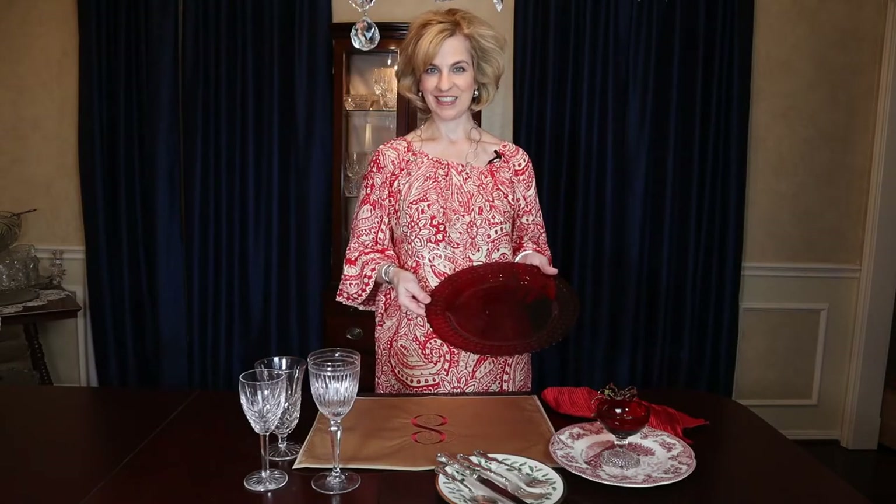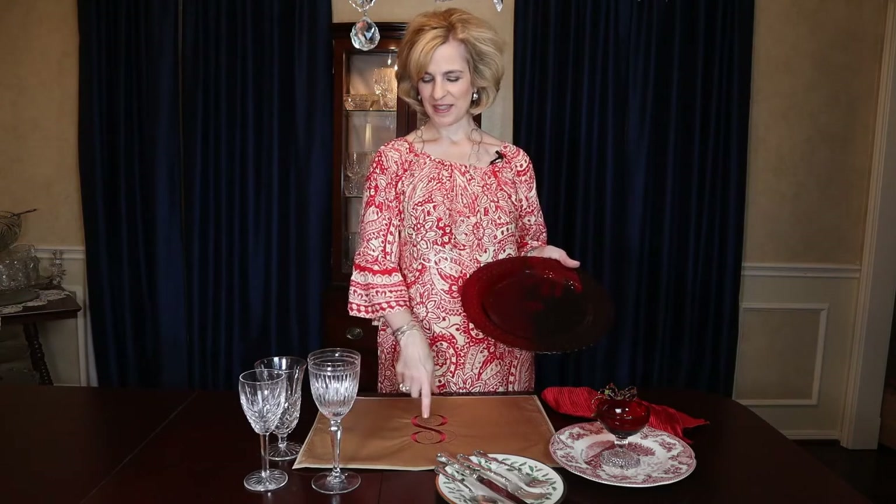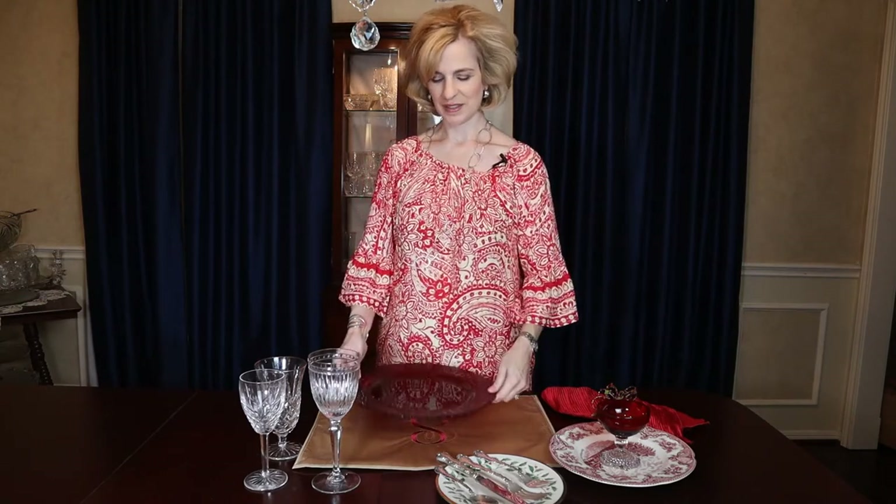Fill your dining room with festive cheer and an elegant holiday setting to enchant your guests. With touches of gold and ruby red, this is the perfect look. Starting with a gold placemat and a red monogram, and topping this with a ruby red glass charger from Southern Living for Dillard's, this will tie in beautifully with our base pattern.